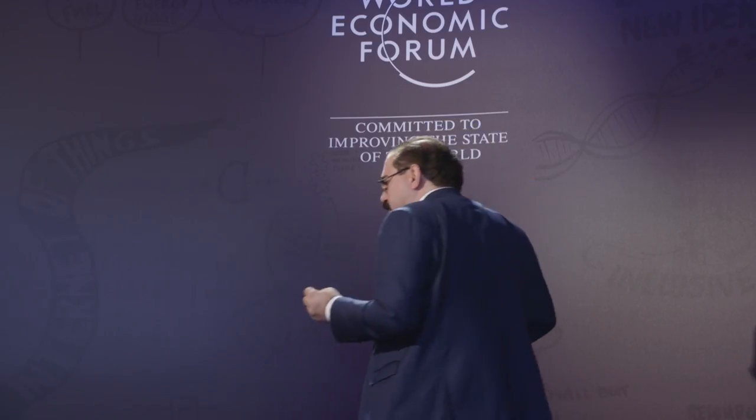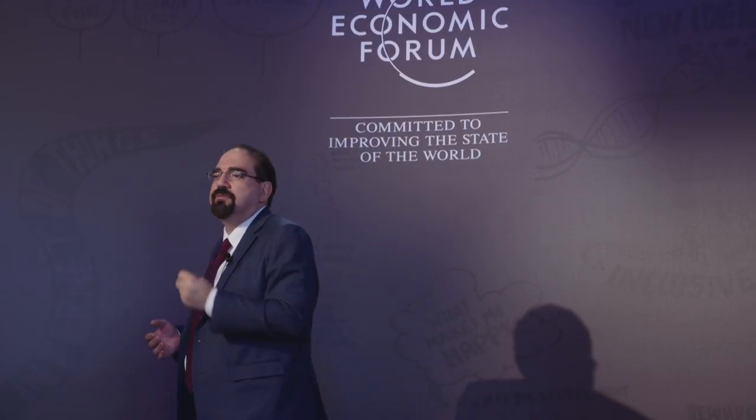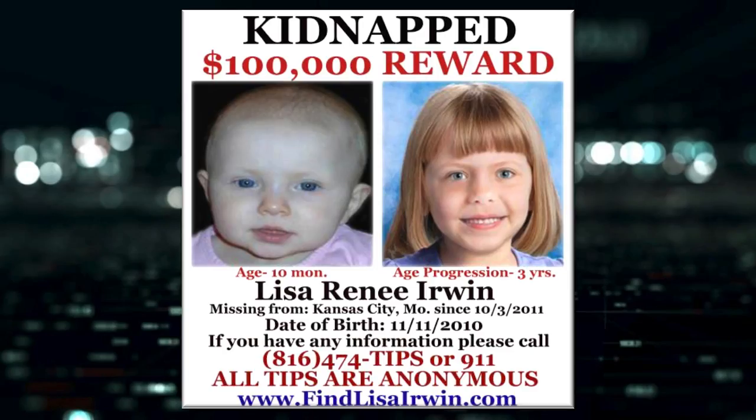As you can see, iris recognition can play a significant positive role in society. You can imagine an iris system being used to identify and find missing or abducted children before they're trafficked outside the country. Unlike fingerprint recognition that requires you to touch a physical sensor, iris recognition can be performed at a distance in an unconstrained fashion.